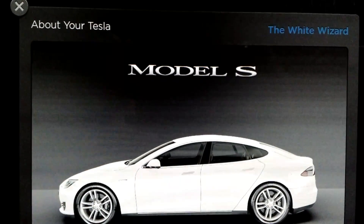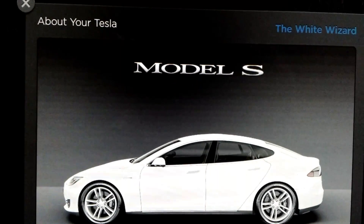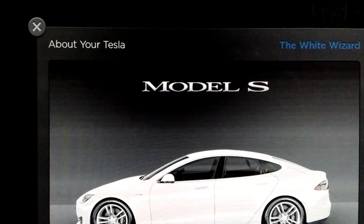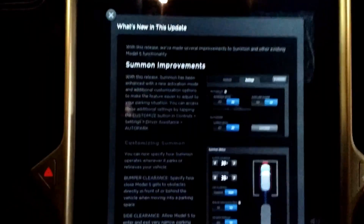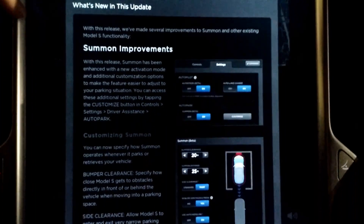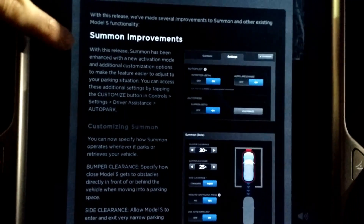I've just received an update to the software in the Model S. This is version 7.1, 2.12.126. Let's check out the release notes. The big news on this update is the improvements and changes to Summon.